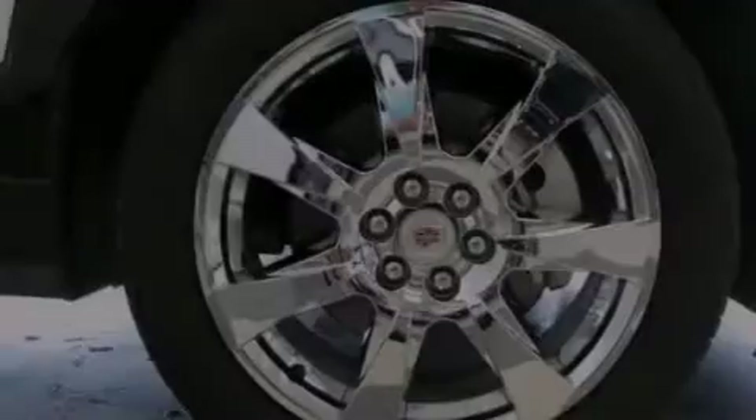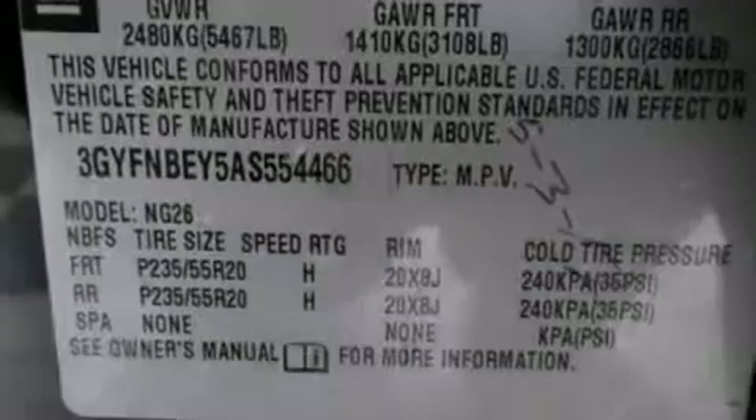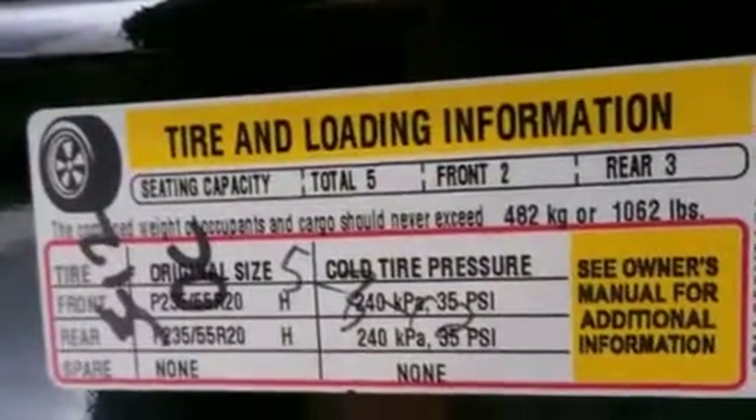10 perfectly positioned speakers, XM satellite radio, traction control and stability control systems, big 20-inch wheels, roof rails, and a tire pressure monitoring system.